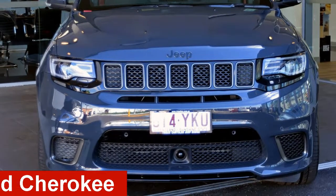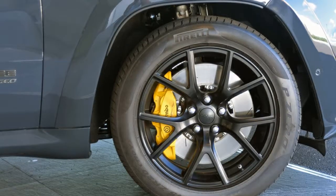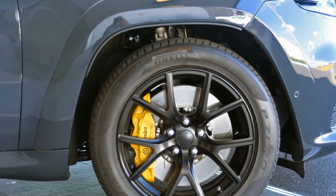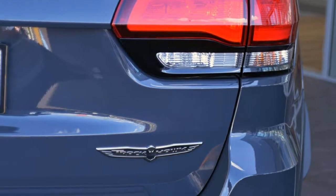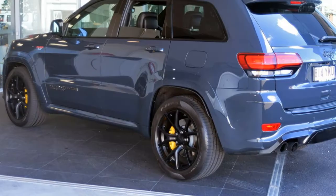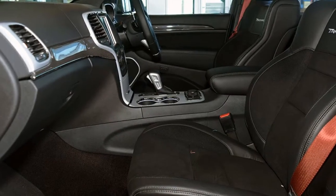Take a look at this Jeep Grand Cherokee. It has a reliable 6.2 litre engine and a smooth shifting automatic transmission. The attractive grey exterior is complemented by its stylish interior. This vehicle has all the features you could dream of and more.